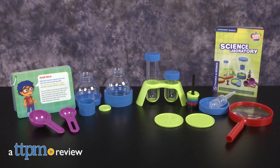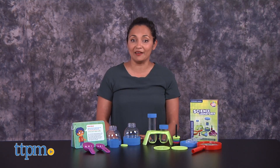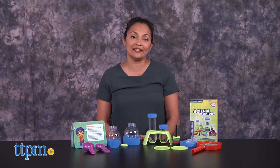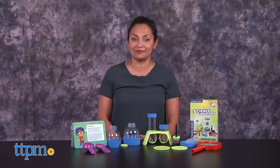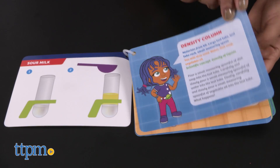The perfect gift for that cute, mad scientist in your home! Hi everyone, this is Maria with TTPM. Here we have the Kids First Science Laboratory from Thames & Cosmos. This is a 25-piece science lab with instructions for 10 experiments.